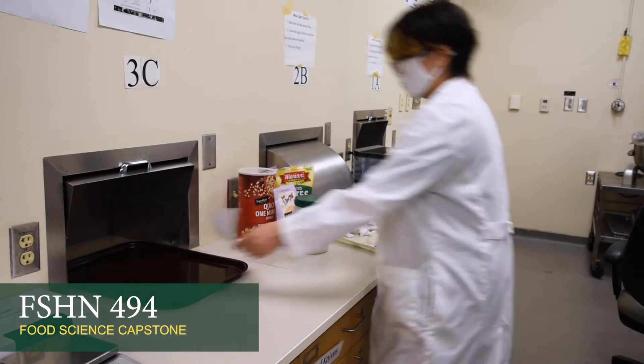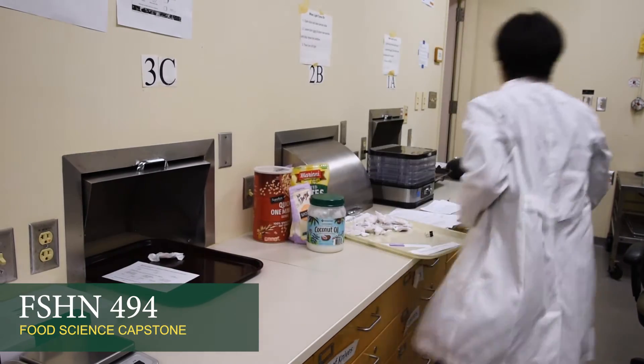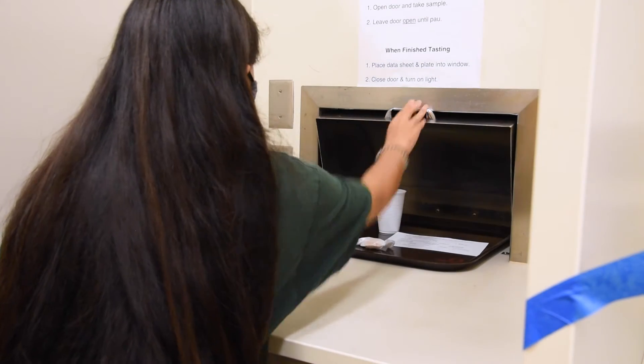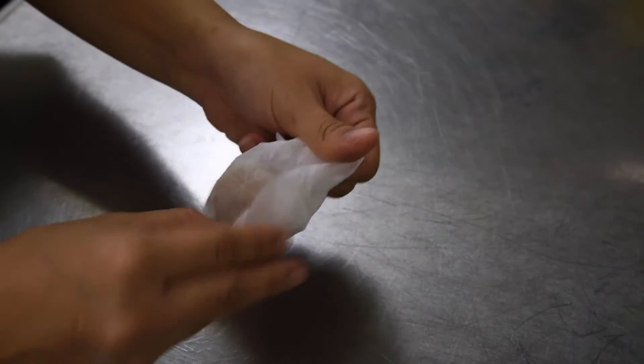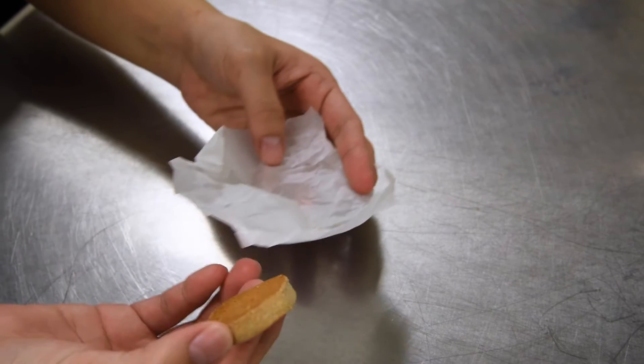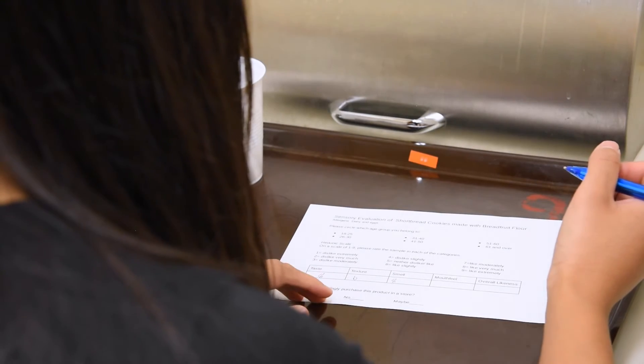For example, one student project was to test the dough properties of ulu or breadfruit flour compared against all-purpose flour. One aspect of this project was to develop a shortbread cookie in which the student conducted a formal sensory evaluation in the sensory lab.